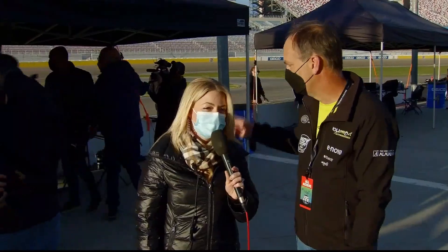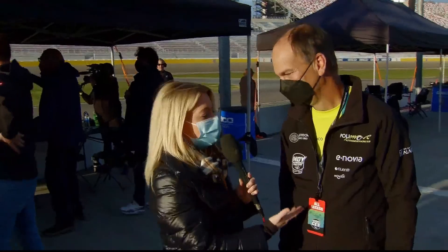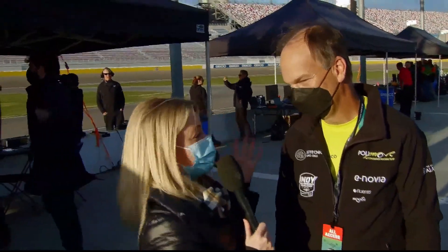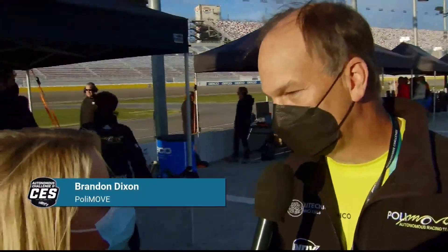Katie is standing by. What an incredible reaction — I have goosebumps right now. Brandon Dixon, affiliated with the Polymove team. Brandon, what is your first initial reaction to winning this competition? Well, that whole last round was absolutely amazing — the speeds and the cars racing essentially that close to each other, completing passes. That last round at 150 miles an hour for the defender, I think we were going nearly 170 to complete the pass on that move. It was exciting from where I was sitting.